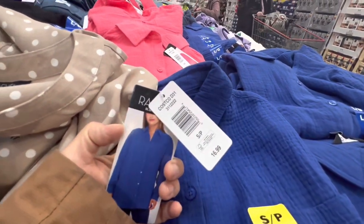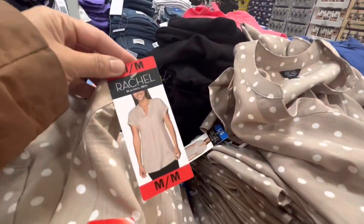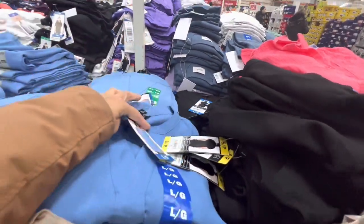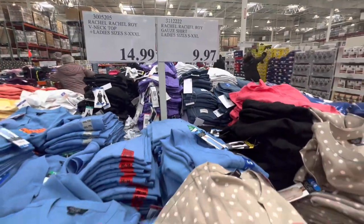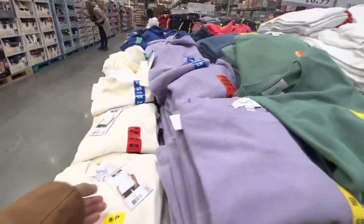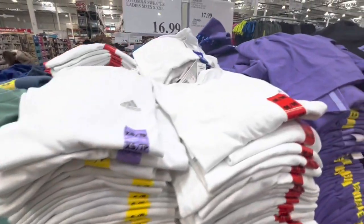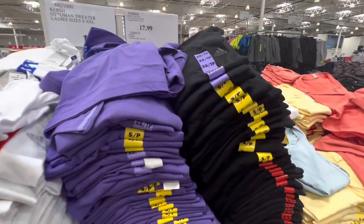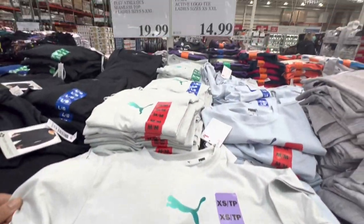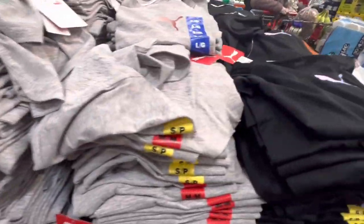Rachel Roy shirts are on deal at $9.97 in blue and pink, while V-neck shirts are at the regular price of $14.99. Kirsch sweaters are $16.99 with three color options. Adidas t-shirts are $18.99 and Puma logo t-shirts are $14.99 with three different colors.